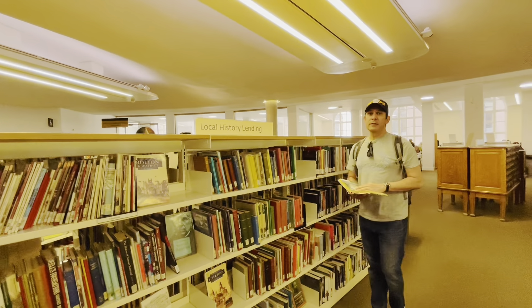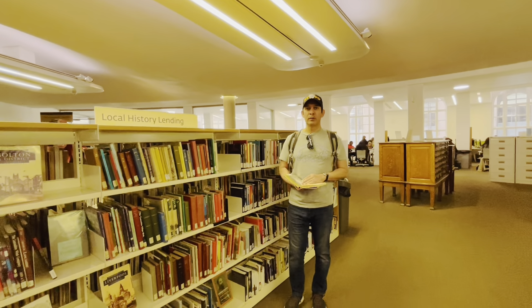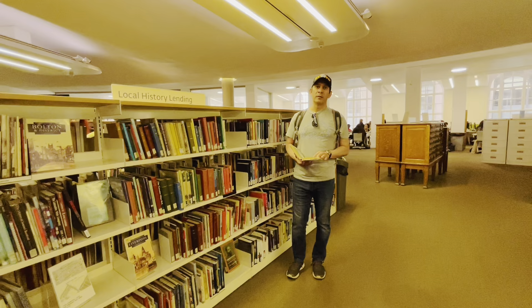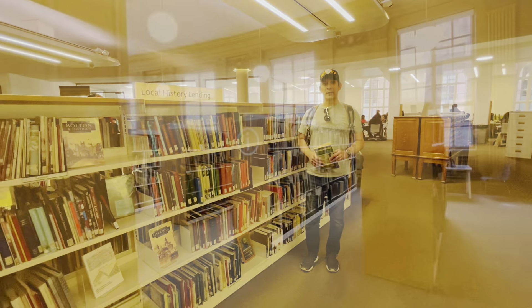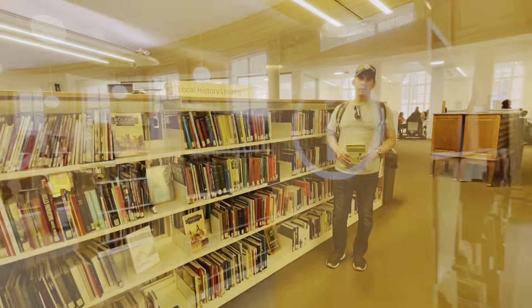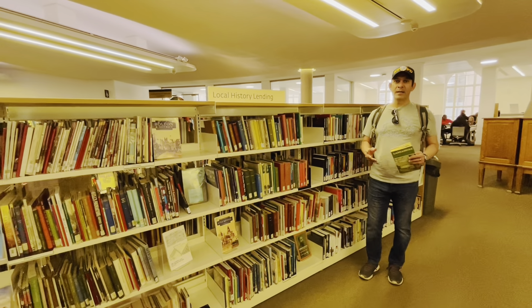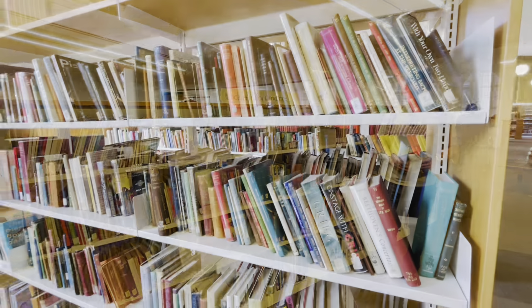The library is home to an extensive collection, with shelves over shelves filled with works from countless genres and fields. Whatever your interest — literature, science, history — you will find it here.